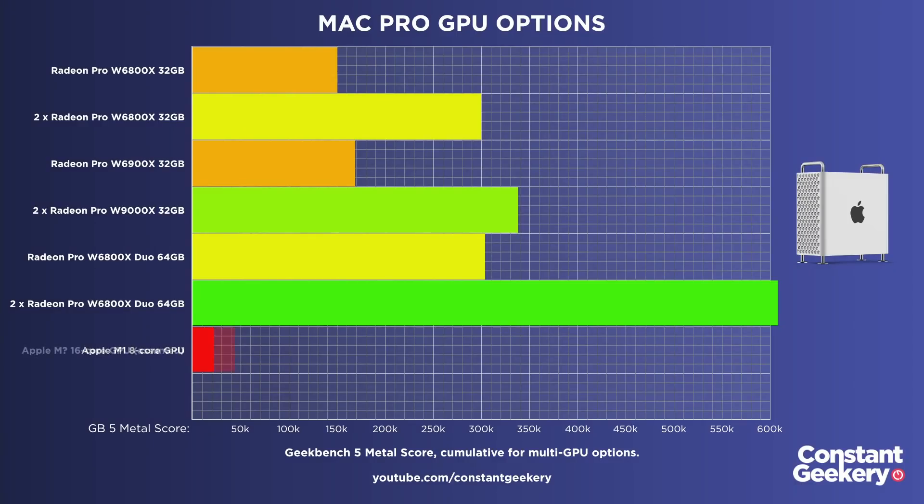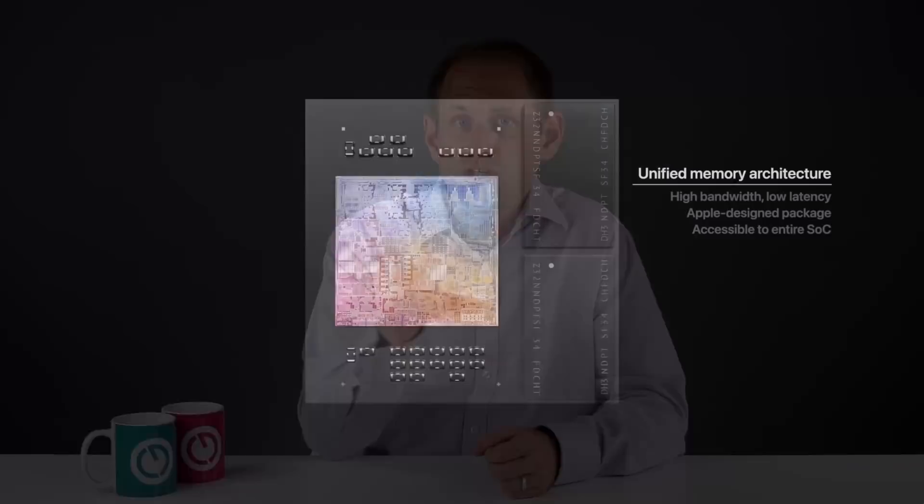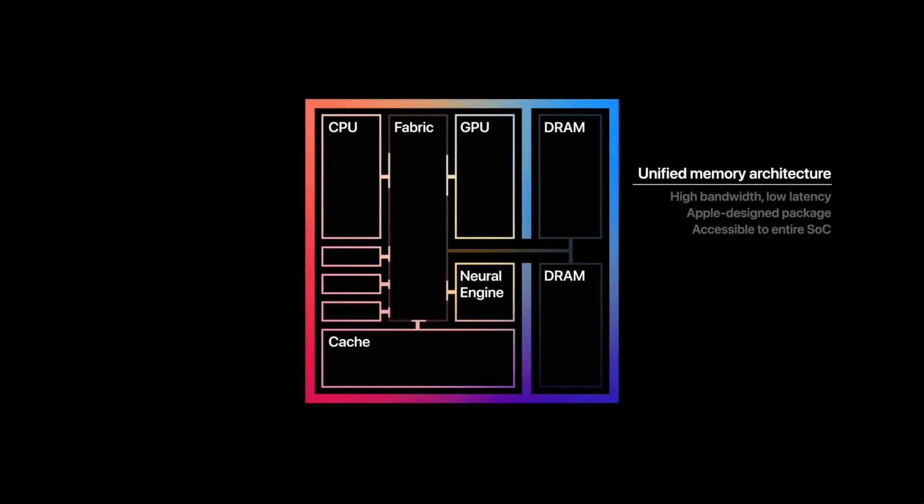Even if we double the performance or quadruple the performance of the M1, we're still nowhere near these AMD options. So could Apple ever get to that level of performance with a system-on-chip design like the M1? It is a good design for general-purpose computing. The GPU sits on the same die as the CPU and shares the RAM — something Apple calls unified memory. It's a great system which delivers solid graphics performance for notebooks and lightweight desktops. So is it the case that we just need to make the chip bigger, add more cores and more memory?